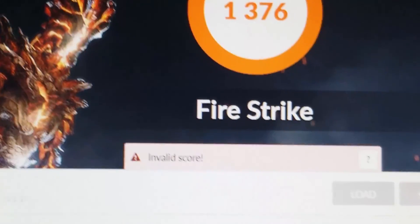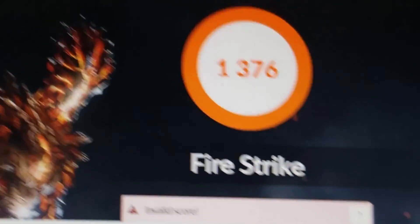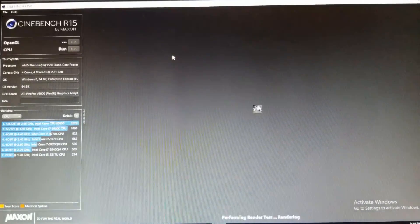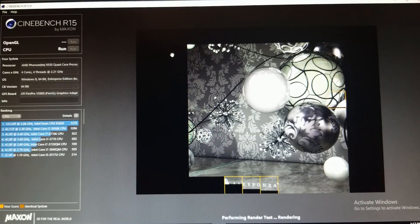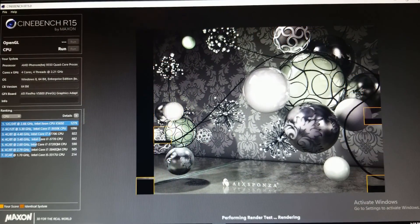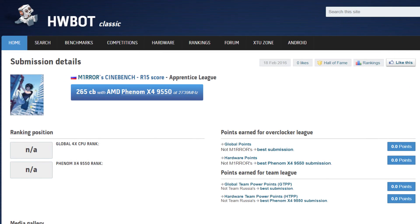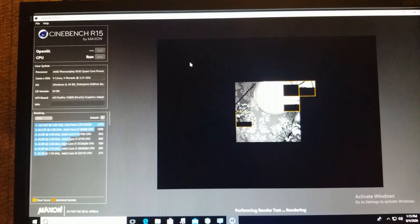I restarted and updated 3DMark, ran the test again, and got a score of 1376 - another seemingly invalid score. I don't really know what the issue was, but if anyone has suggestions, put them in the comments below. The last synthetic benchmark was Cinebench R15. As soon as I started the benchmark, the CPU fan revved up to maximum speeds. The run took 4 minutes and 34 seconds and got a score of 150cb. I found one result where the processor was overclocked to just over 2.7GHz and scored 265cb, suggesting my results would have been better on a healthier system.